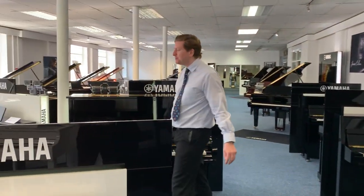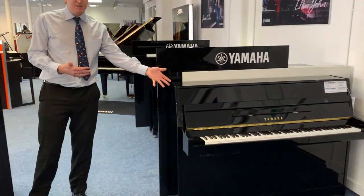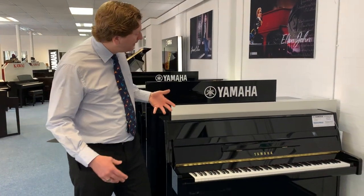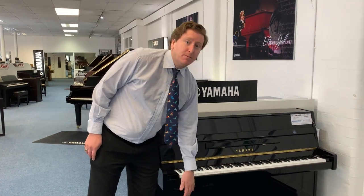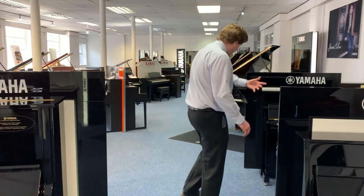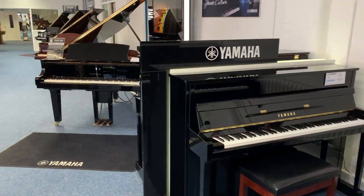We do conditioned Yamaha U3Ds and Yamaha B1s. We also do silent pianos — so with this Yamaha B1 here, not only is it a traditional acoustic piano but it's also a digital piano as well, meaning you can use headphones with it. It's a fantastic instrument to have. As we make our way through, we have larger pianos like the P121.